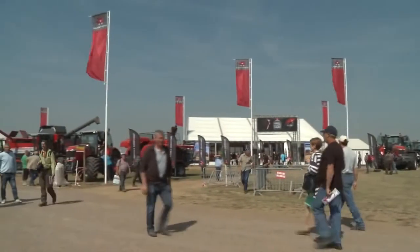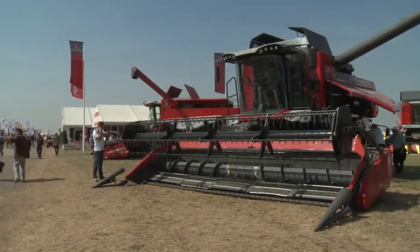On top of that, we have also introduced the new Massey Ferguson Beta with the Skyline Cab.